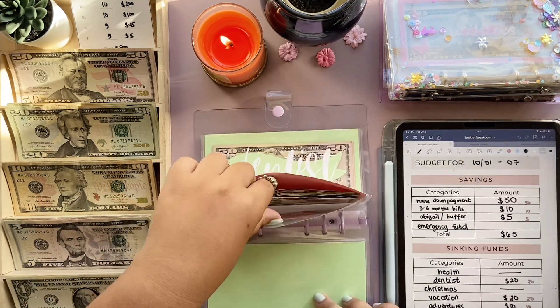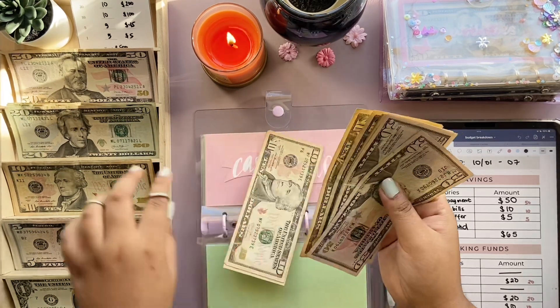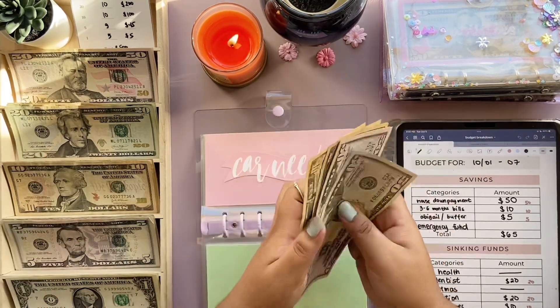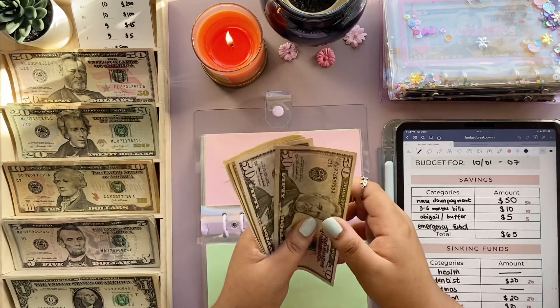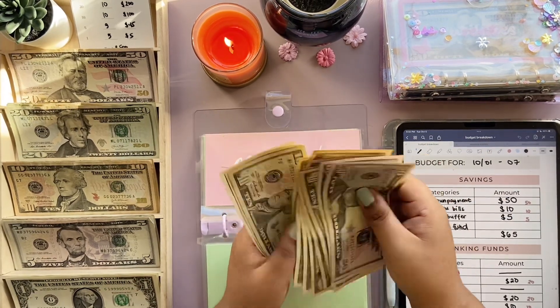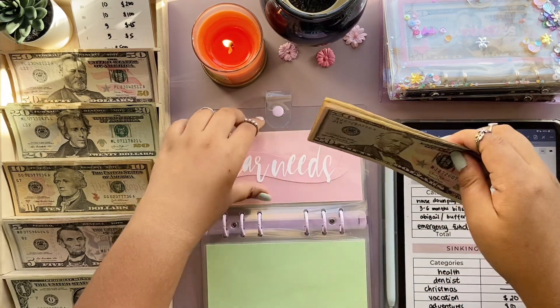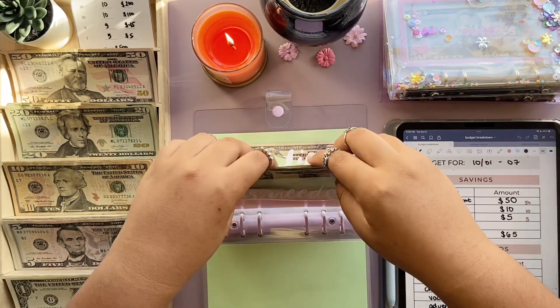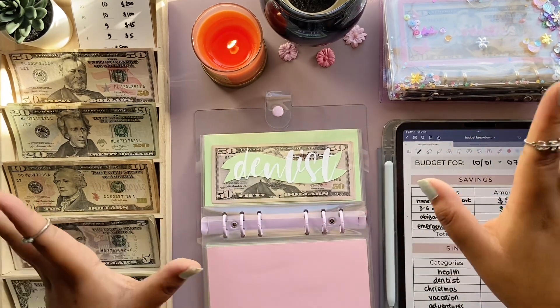Car needs will get $10. I always have a lot of tens in this envelope — I never run out. Now we have $185 for car needs.